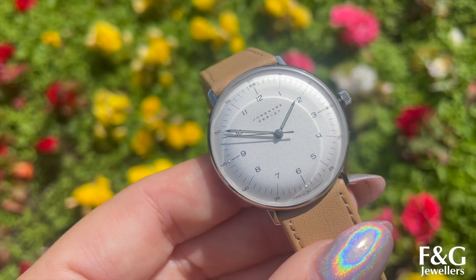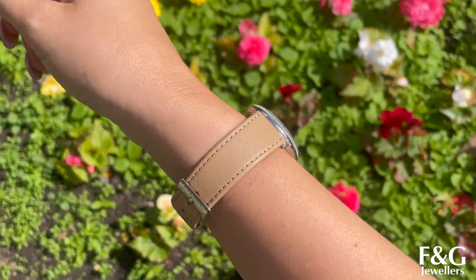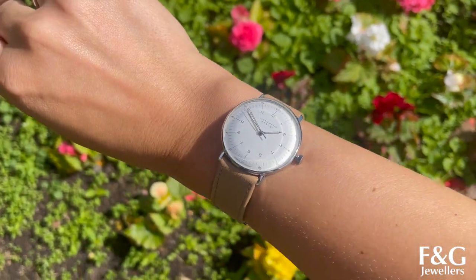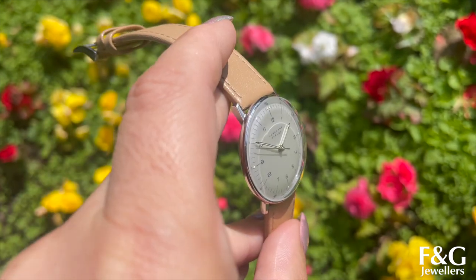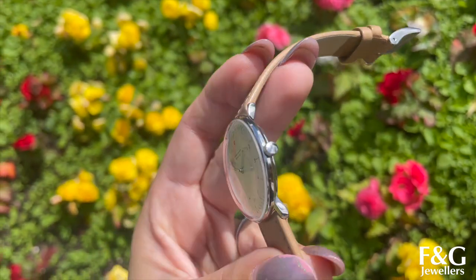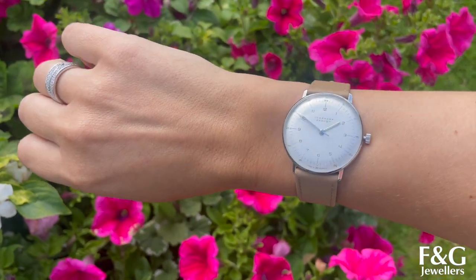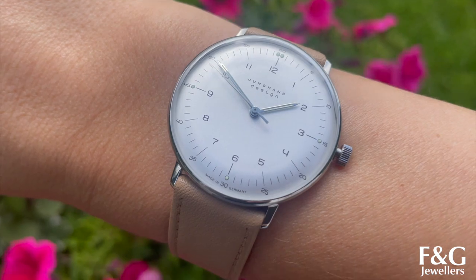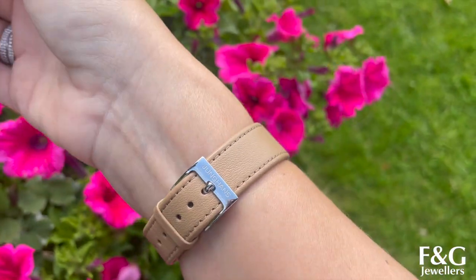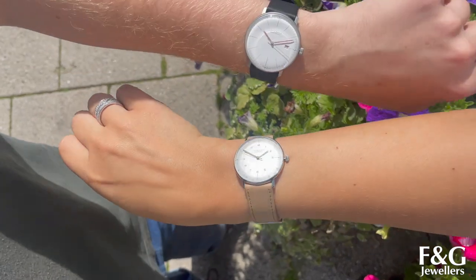And if you're after something a little more dainty, maybe a little more classic, here is the Junghans Max Bill Klein automatic with the brown leather strap. This is a 34mm, which is a really lovely little size, and the specs are much the same as the previous Max Bill — I'll put the link in the description for you to have a proper look. The Max Bill range is by far my favourite Junghans line.